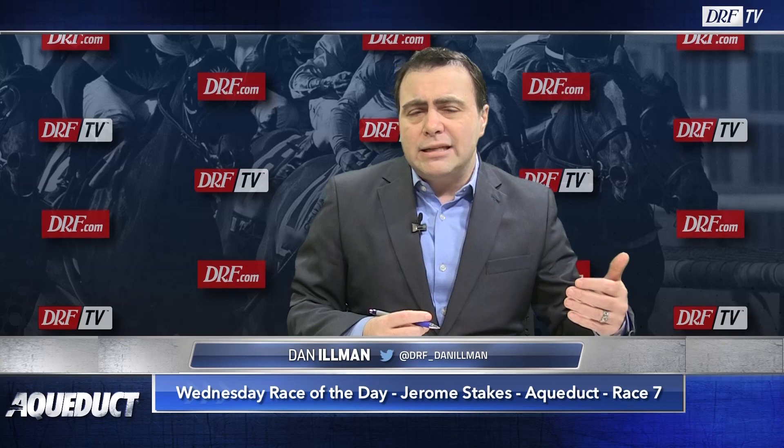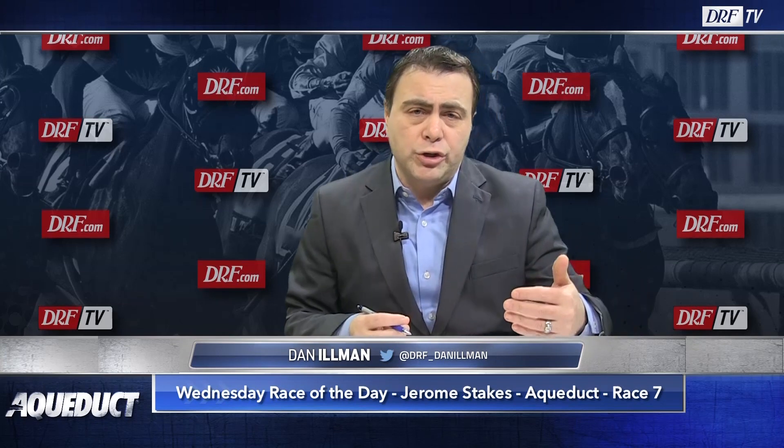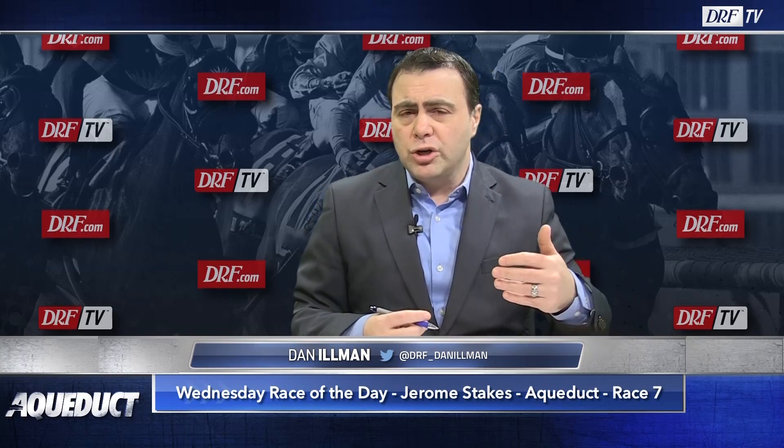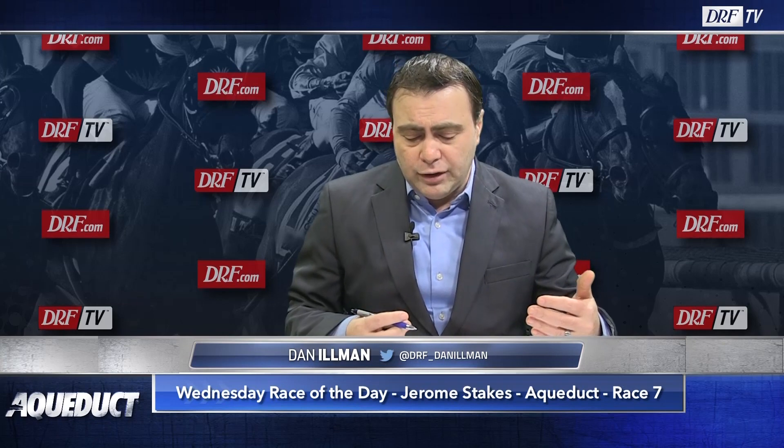You could argue that he's already been tested against stakes competition and has been found wanting. If you want to look at it from a different perspective, you can say he's had excuses for his last two races — one in the Grade 1 Hopeful where he just caught a sloppy track, and one in the Grade 3 Grey Stakes at Woodbine where he raced over a synthetic surface he may not have loved. He chased a fast pace in the Grey and tired pretty badly. That was a useful race.